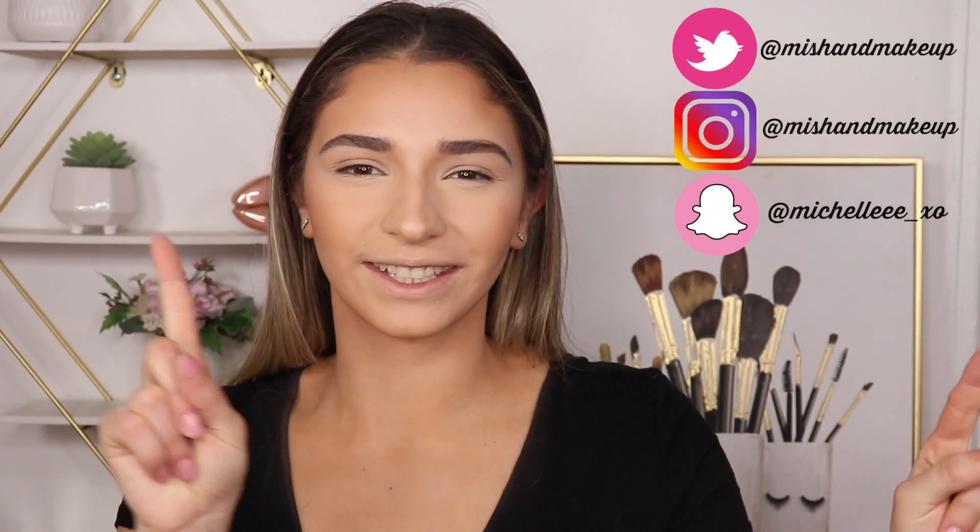Hey guys, what's up? Welcome back to my channel. I applied too much bronzer today — I know I look a little gray right now. I'm actually in the middle of filming another video, but I also wanted to film this one. Sorry guys, Alex Karev is leaving Grey's Anatomy and I'm freaking pissed.